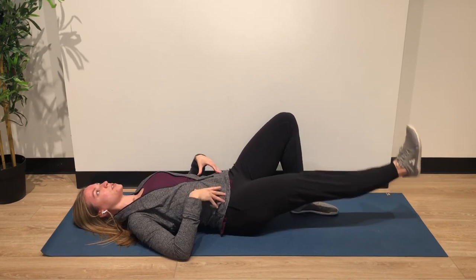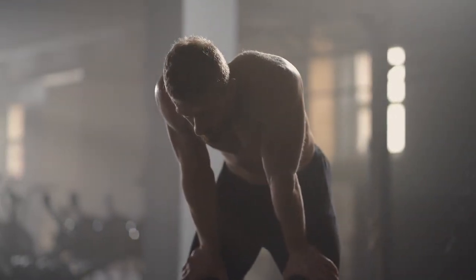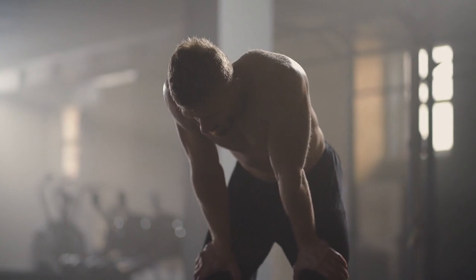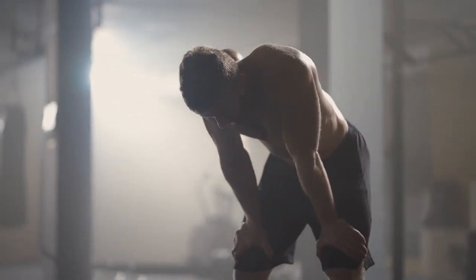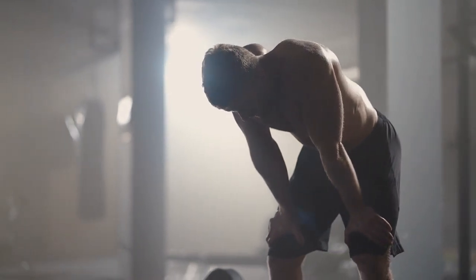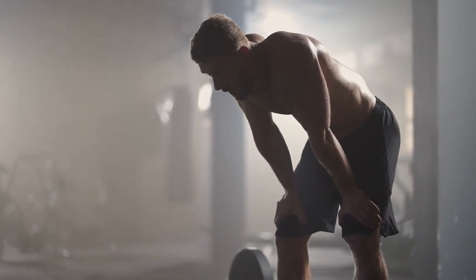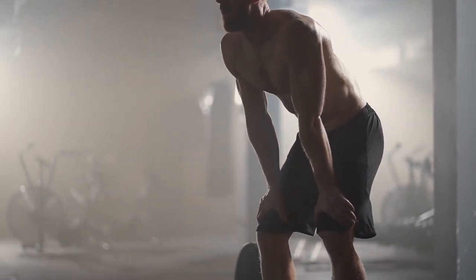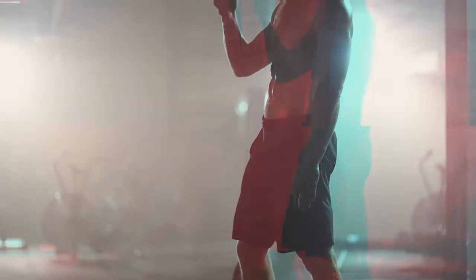Congratulations on your persistent practice until the end of today's video — you are excellent! Those are all the exercises to help reduce belly fat that we want to bring to you today. Have you seen a change in your body yet? For those days when you don't have time, come to Fitness 24 Hours for the top exercises that best help burn belly fat. Try it out and share with us how your weight loss process is going — we believe you can do it! Press the like button and follow Fitness 24 Hours to receive notifications about fitness videos.